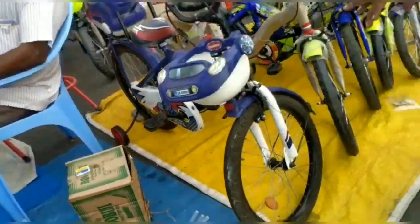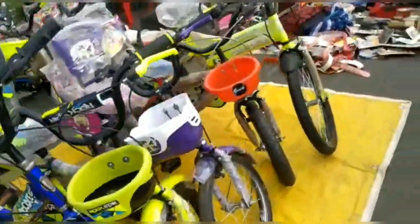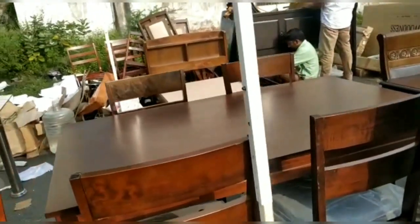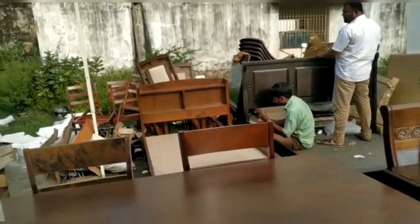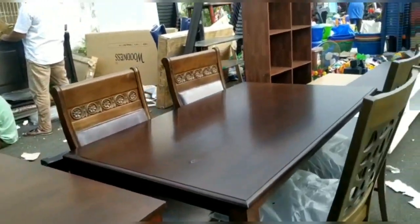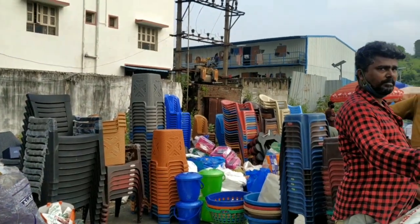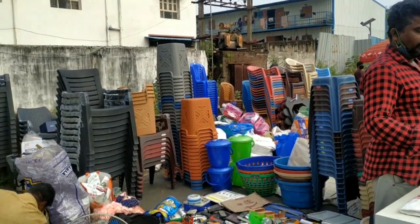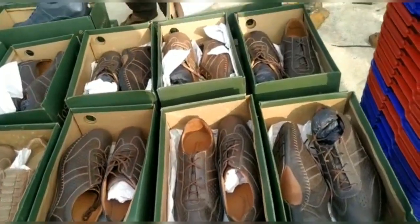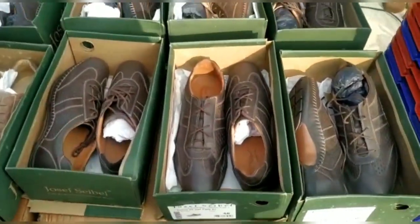There are second-hand cycles, fresh-end cycles, and first-end cycles — there are a lot of cycles available. You can also find a lot of food items like ice cream, biscuit, juice, and karambu juice, along with a lot of clothes.